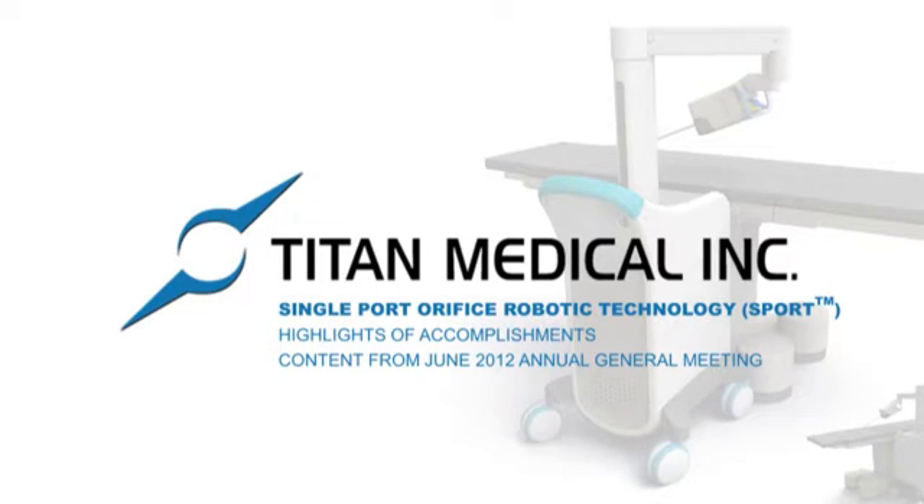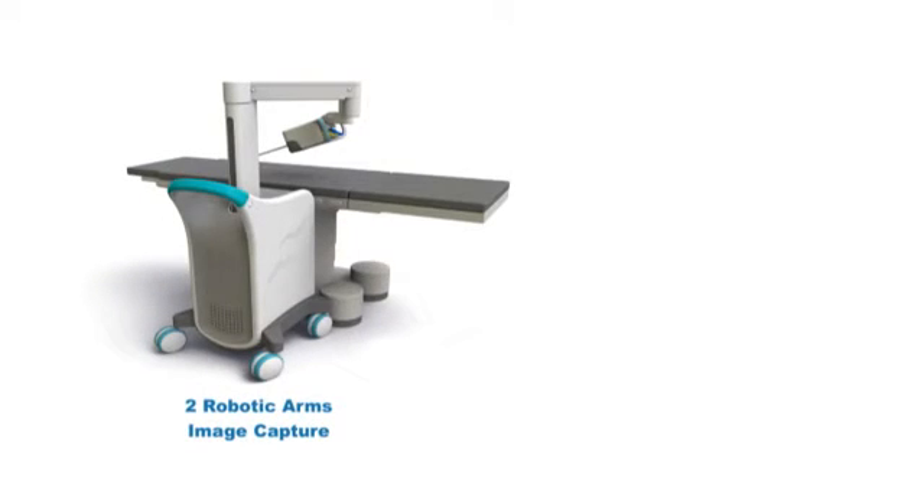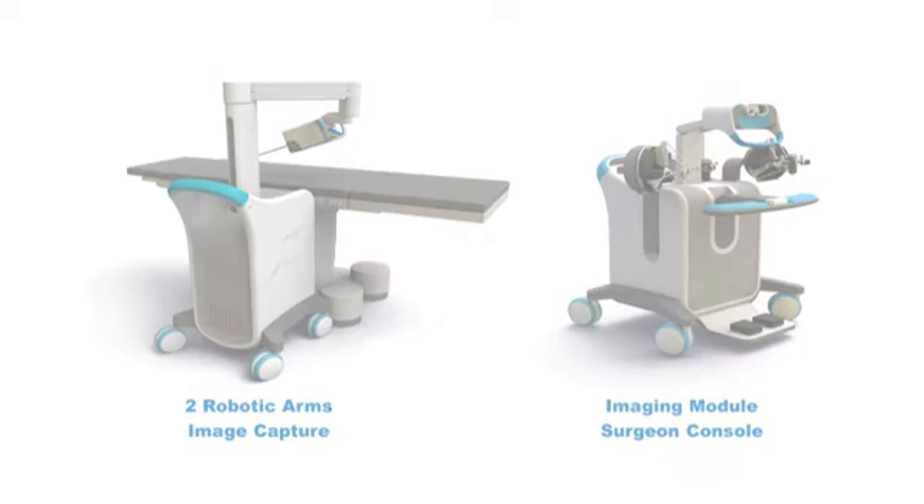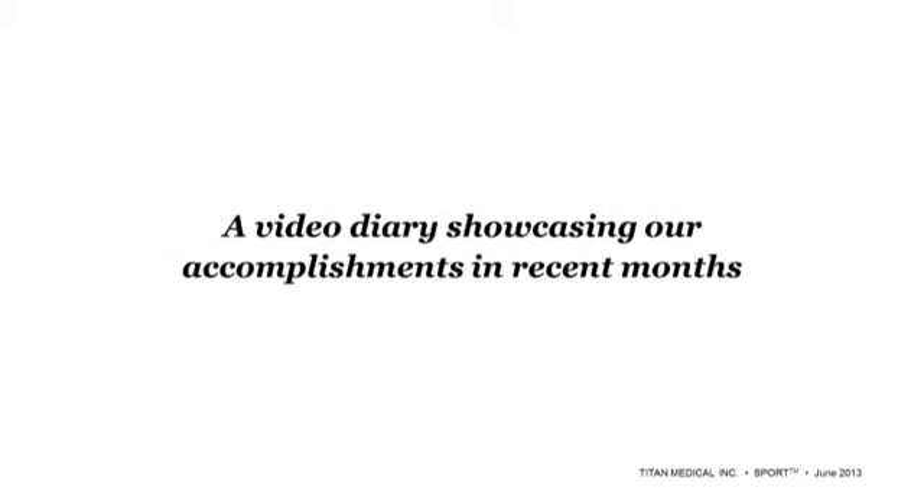Titan Medical Incorporated has developed SPORT, single-port orifice robotic technology. This technology includes two continuum robotic arms, or snake-like robotic arms, an imaging module, and a surgeon console. In the following video clips, we will demonstrate various attributes of each component as well as demonstrate exactly how the surgeon controls the robotic arms.